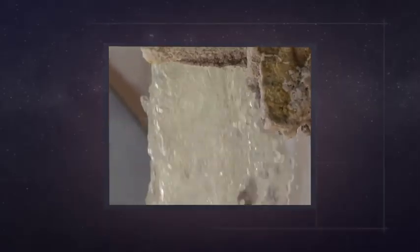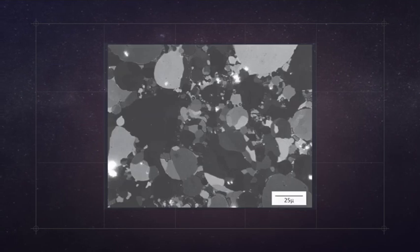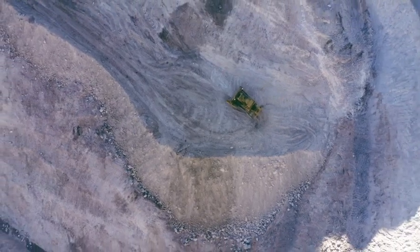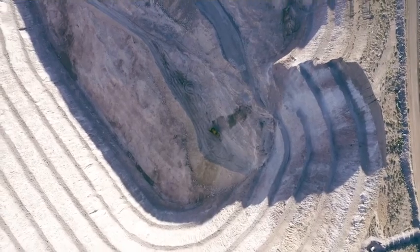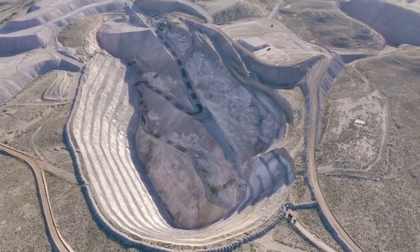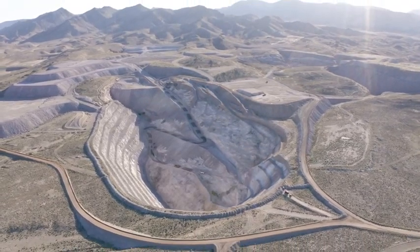Once the ore is extracted, it goes through a bunch of processing to extract the pure beryllium. Then the powder beryllium is pressed into a block, ready for machining. Webb's mirrors started out as solid 5-foot-tall, 5-foot-wide, and 2-inch-thick blocks of beryllium. In order to machine those blocks, millions of pounds of rock were removed — about 4 tons of rock for every pound of beryllium. That is a lot of work for one remarkable metal.